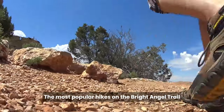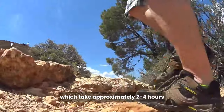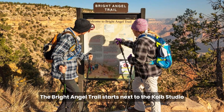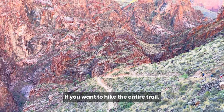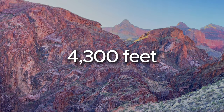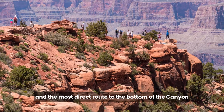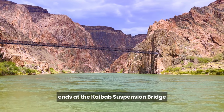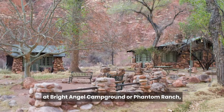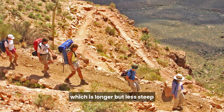The most popular hikes on the Bright Angel Trail are the 1.5-mile and 3-mile resthouse hikes, which take approximately 2 to 4 hours and 4 to 6 hours, respectively, to complete. The Bright Angel Trail starts next to the Kolb Studio. If you want to hike the entire trail, it is a strenuous 15.6-mile round-trip hike with an elevation change of almost 4,300 feet. The South Kaibab Trail is steep and strenuous and the most direct route to the bottom of the canyon. The South Kaibab Trail ends at the Kaibab Suspension Bridge, which crosses the Colorado River. If you are planning to stay overnight at Bright Angel Campground or Phantom Ranch, you have the option of hiking down the South Kaibab Trail and then returning via the Bright Angel Trail, which is longer but less steep.